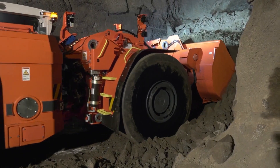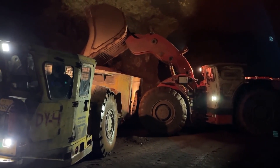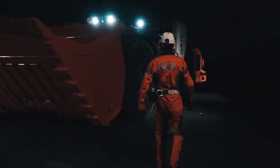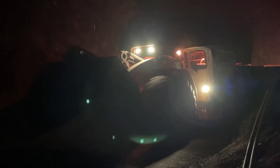The Sandvik LH-517i loader is a perfect blend of power, intelligence, and ergonomic design, setting new benchmarks in underground loading operations. Its adaptability for autonomous operation further enhances its appeal in the evolving landscape of mining technology.